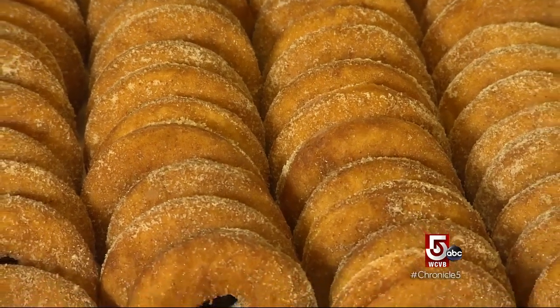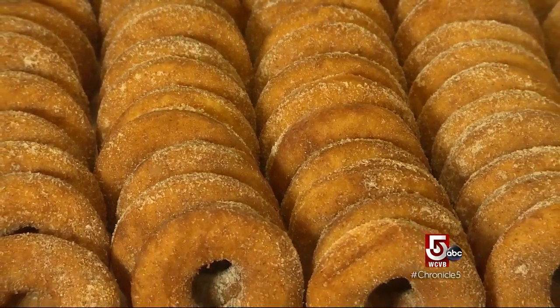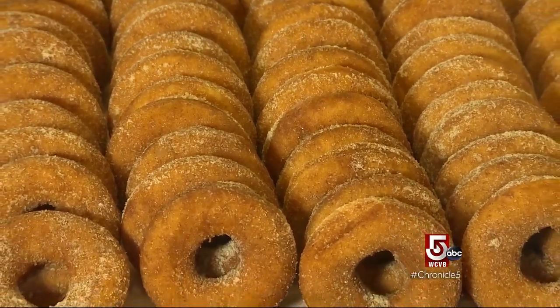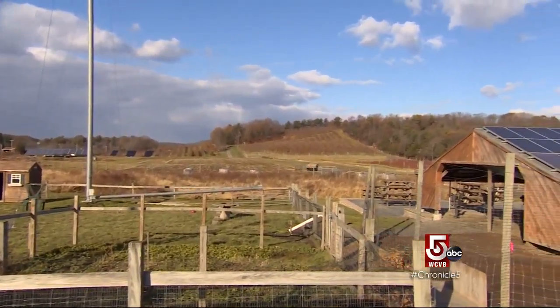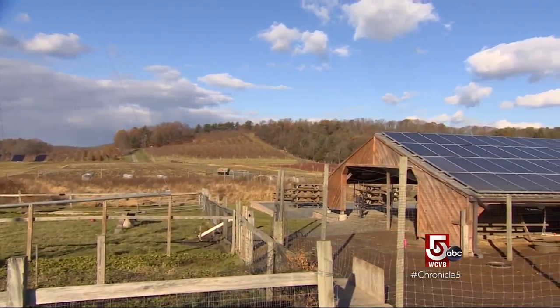Astoundingly, Glenn Cook estimates he sells 450,000 cider doughnuts a year. He jokes that cider doughnuts are his bumper crop on this working 145-acre family farm.